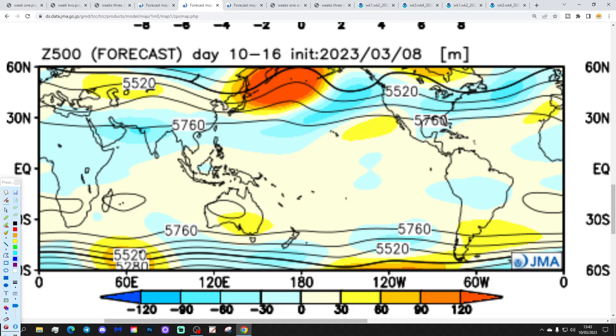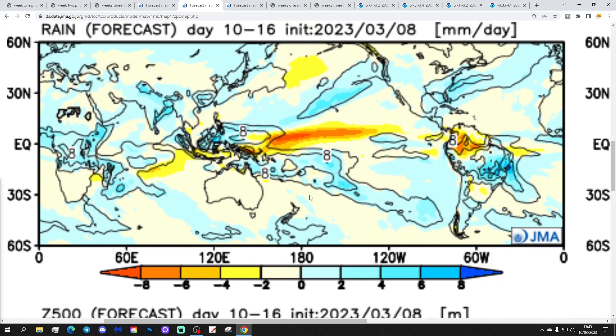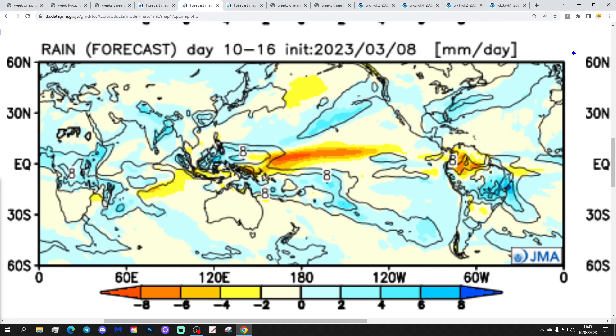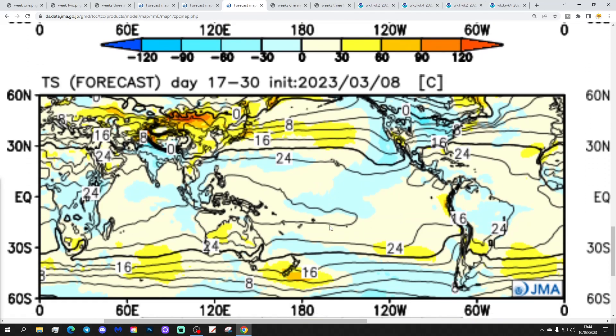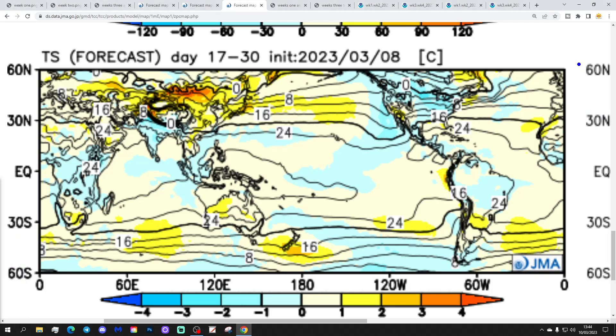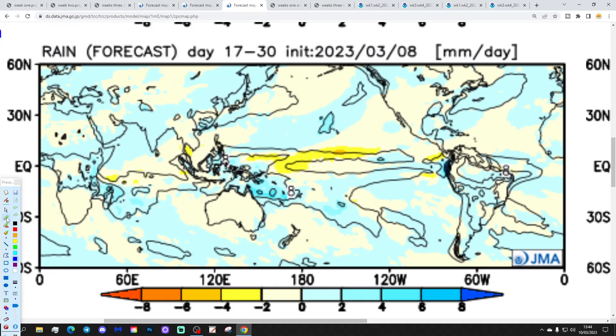Week two will be the 17th to 24th of March, again looking quite unsettled with low pressure in from the Atlantic. Temperature is about average — showing a little bit above maybe, but not a particularly big deviation, near normal. Precipitation-wise another wet week, which seals us into a properly unsettled March. Then weeks three and four possibly start to see a little bit of higher pressure appearing up towards Greenland and Iceland with low pressure in the middle of the Atlantic. Temperature anomaly is still no better than about average with the JMA, but precipitation-wise going a little bit drier, so starting to settle down a bit in weeks three and four.